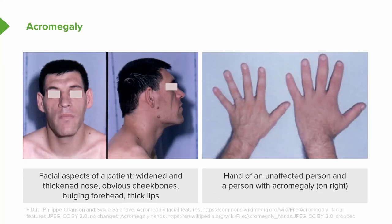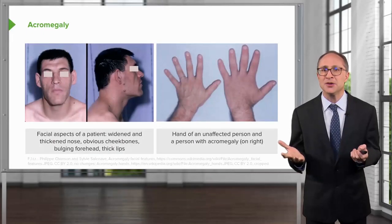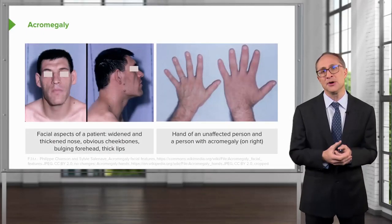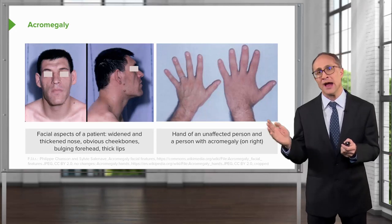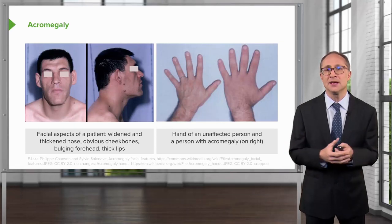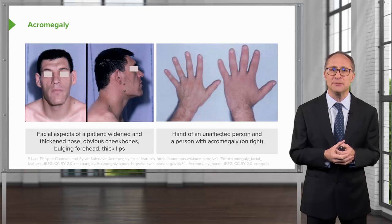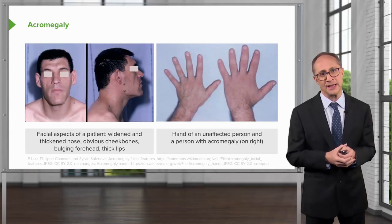In these images, the image on the left reveals the facial features of a patient with advanced acromegaly. Here you see widening and thickening of the nose, obvious cheekbones, a bulging forehead, and thickening of the lips. In the right image, you see a normal hand juxtaposed with the hand of a patient with acromegaly. The fingers and hands are thickened and coarsened, and this is the obvious reason why patients would present with difficulty putting on or removing rings.